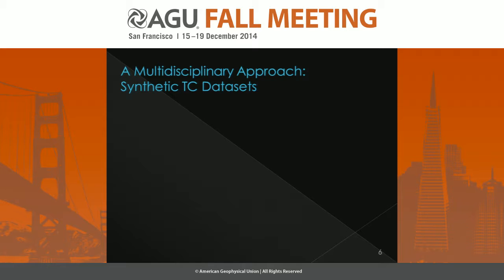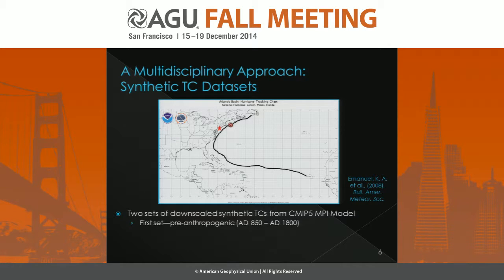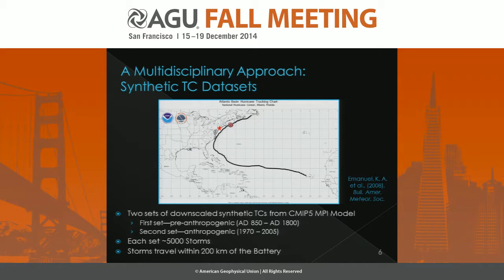The next part of our approach is to develop synthetic tropical cyclone datasets. We're using two sets of downscaled synthetic tropical cyclones from the CMIP-5 MPI model. The first set is from the pre-anthropogenic time period from AD 850 to 1800, and the second set is from the anthropogenic time period from 1970 to 2005. Each of these sets has about 5,000 storms that travel within 200 kilometers of the Battery in New York City.